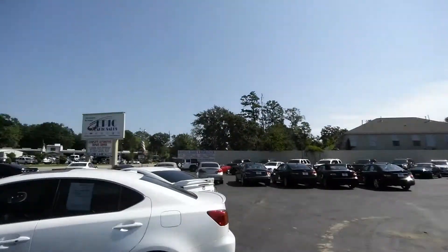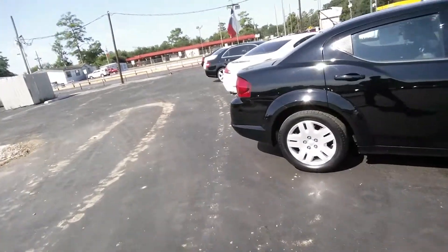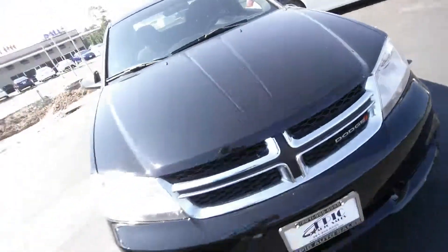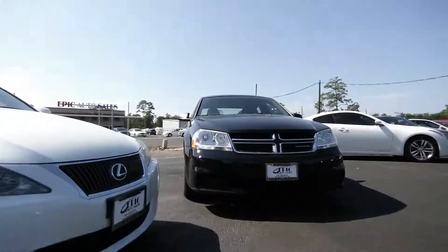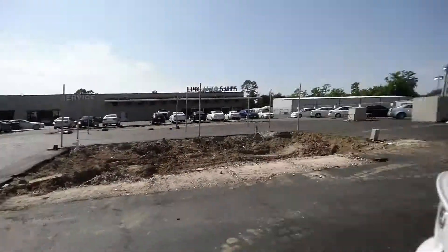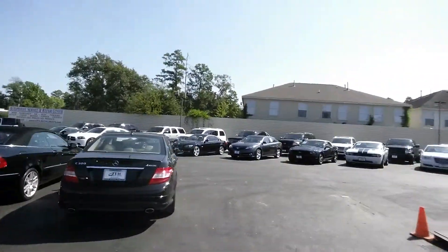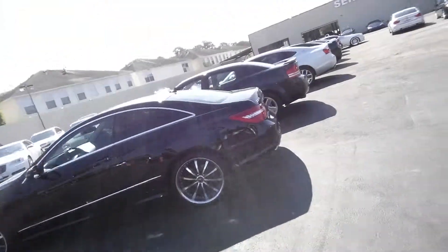I have another one over there I'll go ahead and show you. We have plenty of cars to choose from — all makes and models. Let's do a quick outside walk-around. Let's go ahead and take a look at this other one over here — a little bit of everything to choose from. I'm just going to try not to talk too much and show you the car.